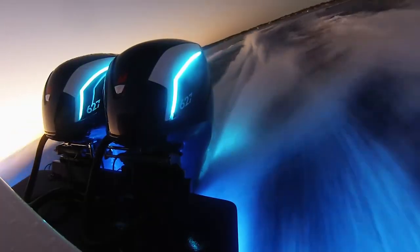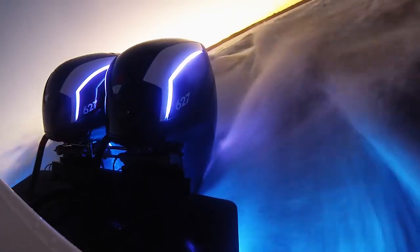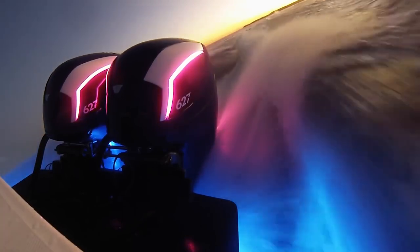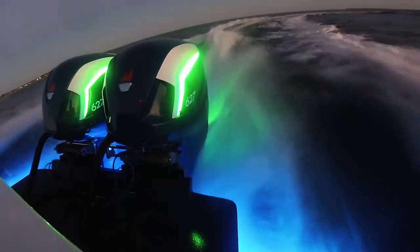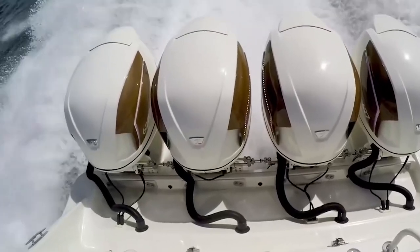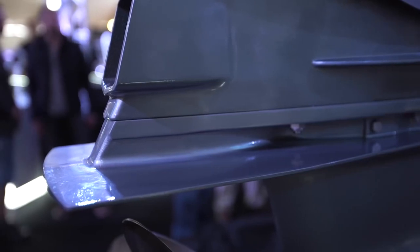An interesting feature of this engine is its design. While most standard outboard motors hold the engine in a vertical position, the 627 Spectra Blade engine is placed in a horizontal position. Manufacturers say they achieved more power thanks to changes in the design of the cylinder head and exhaust valves. The engineers also reprocessed the hydrodynamics of the lower block. Another noteworthy feature is the LED lighting equipment, which makes the engine look incredibly impressive in operation. If you happen to have $100,000, you can buy yourself the world's most powerful outboard engine.